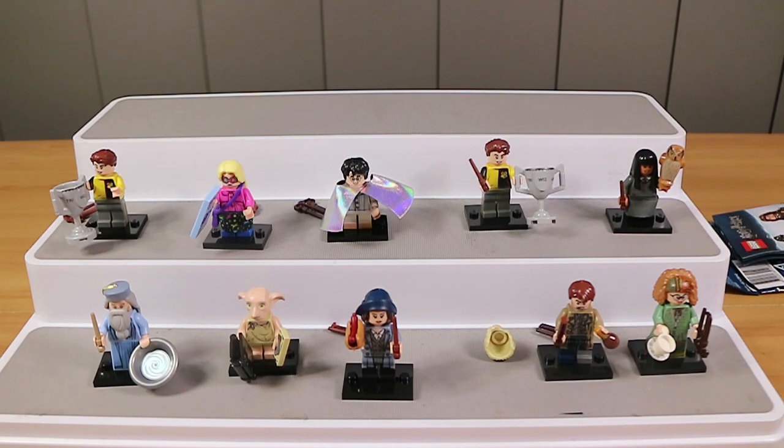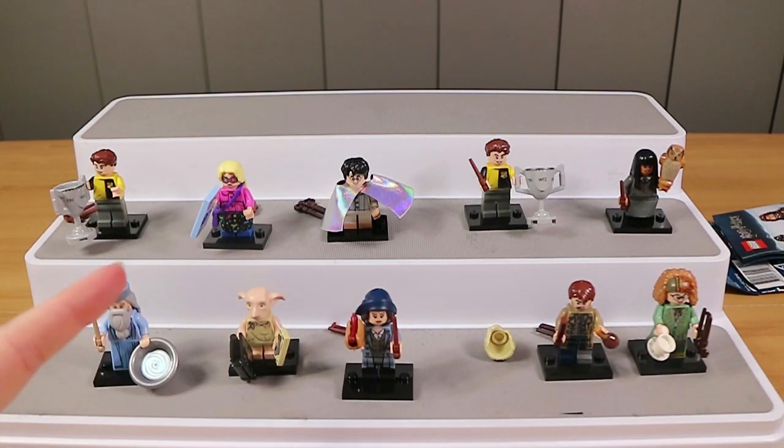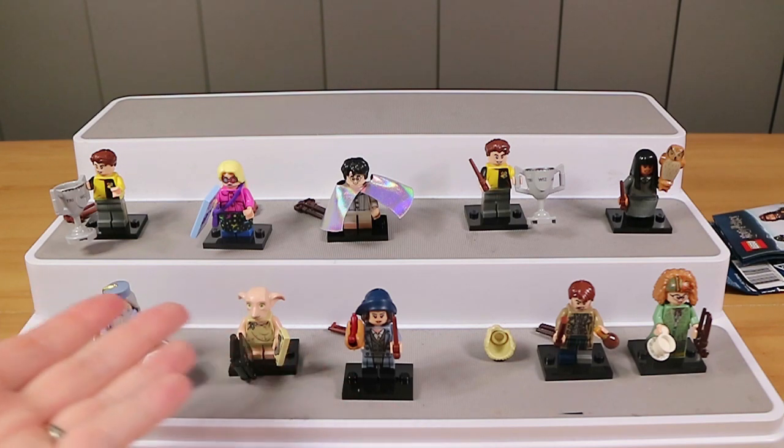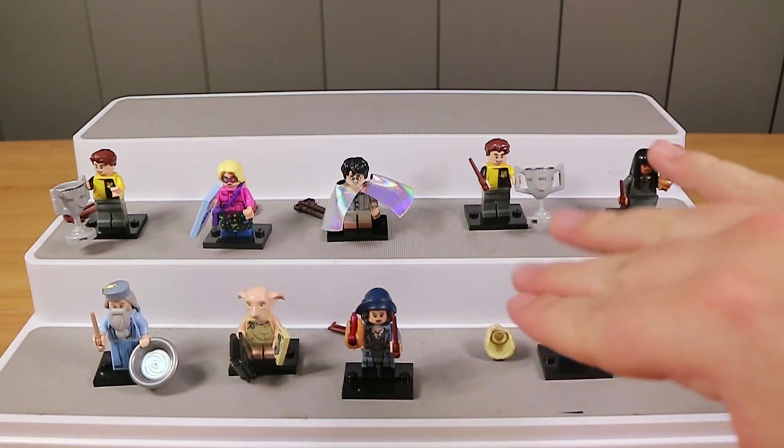I'm super excited about these, I can't wait to get some more. You can't wait to get the sets. Well, those two. If you enjoy watching this video, give us a thumbs up. Let us know down below who was your favourite that we built today, and who's your favourite out of the set overall - it can be someone we didn't get, that's fine. Don't forget to press that subscribe button and check back tomorrow - we have a video every single day. Sounds good. Thanks for watching. Bye-bye.